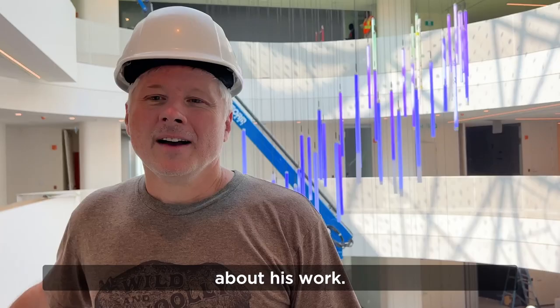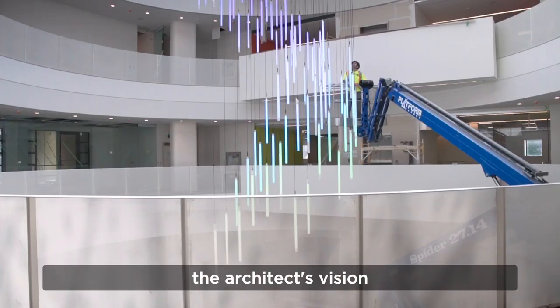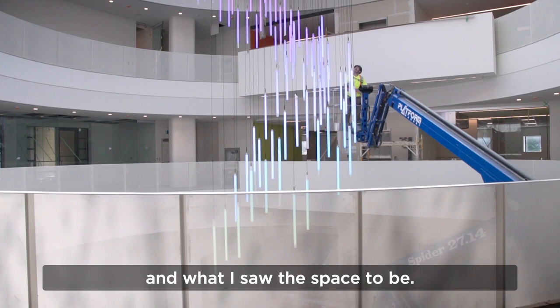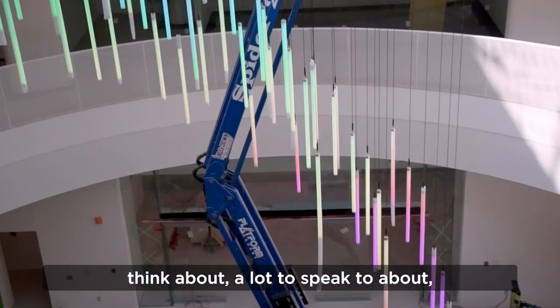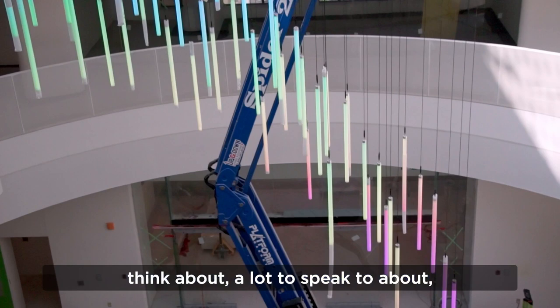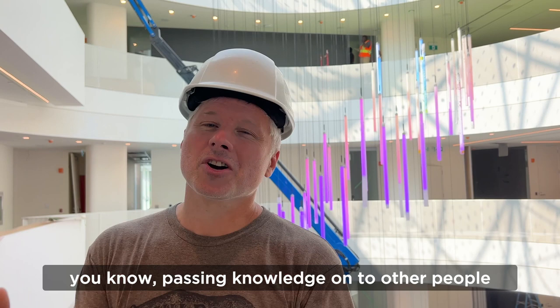My inspiration for this design — everything I do is somewhat site-specific, so it's working with the architect's vision and what I saw the space to be. Obviously it's a library, so there's a lot to think about, a lot to speak to about knowledge and the flow of knowledge. I like the idea of passing knowledge on to other people, and water flows in a similar way.